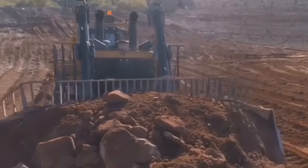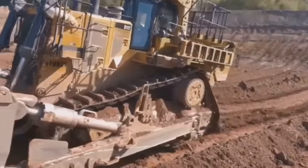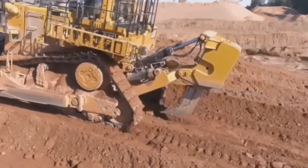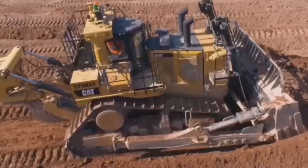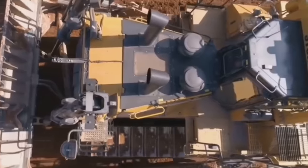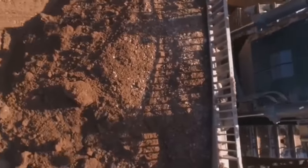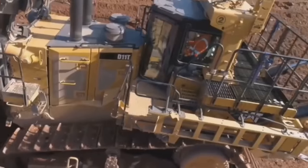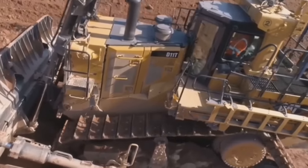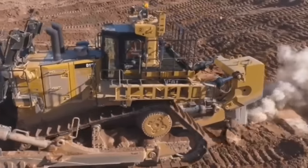The bulldozer features an ergonomic cab with improved visibility and reduced noise levels. It also includes various safety features such as ROPS (rollover protection structure) and FOPS (falling object protection structure) to protect the operator in the event of a rollover or falling objects. The D11 is a versatile machine used for large-scale earthmoving, land clearing, mining, and building site preparation, capable of handling tough terrains and heavy loads.